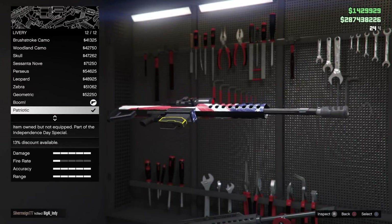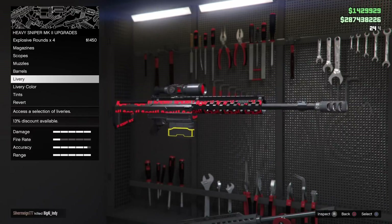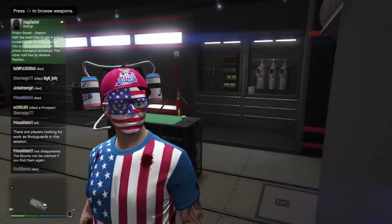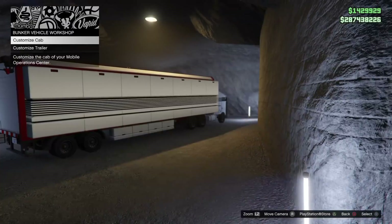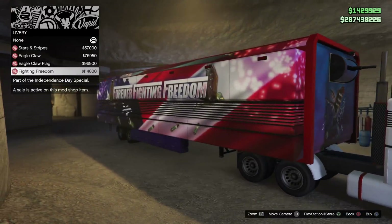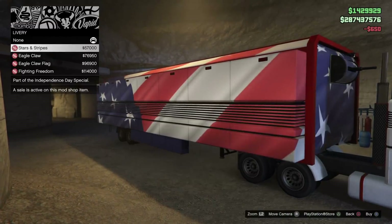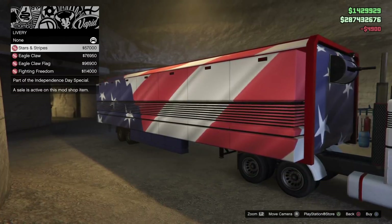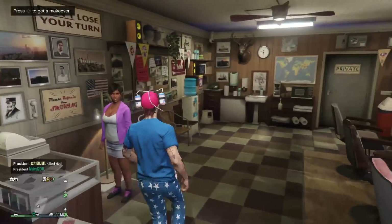We got the sniper rifle with the explosive rounds. You have to have explosive rounds on the sniper rifle with the patriotic livery — America goes boom. On the outside of your MOC, the trailer, you can customize as well. You've got four different liveries: the Stars and Stripes, the Eagle Claw, the Eagle Claw with the flag, and the Fighting Freedom. Those all look really nice, and you're rolling down the streets of Los Santos with a giant American flag on your MOC.